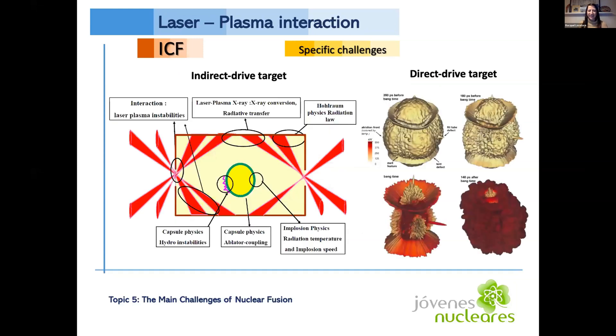For inertial confinement fusion specific challenges: both indirect drive and direct drive targets can have undesirable laser-plasma interactions, including backscattering of light resulting in loss of energy, cross beams also resulting in energy loss, hot electrons preheating the capsule before the intended time which limits the implosion, and other interactions like filamentation which makes the other interactions worse.